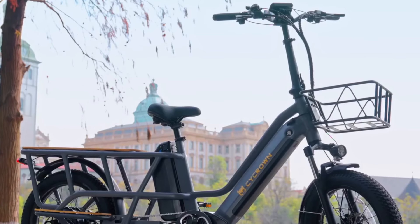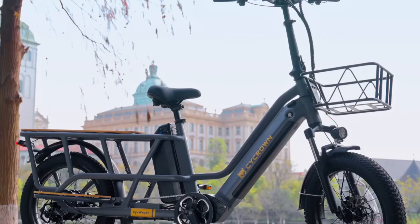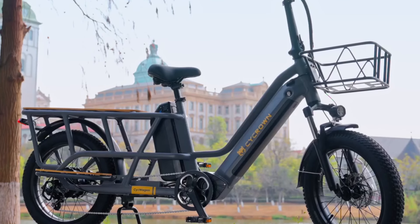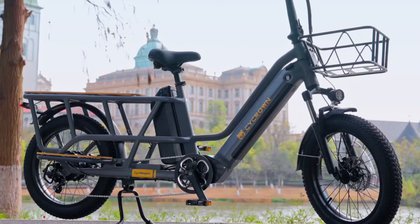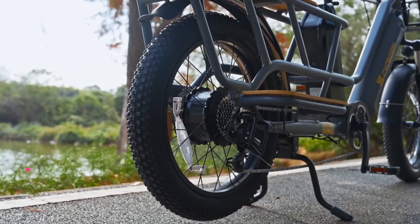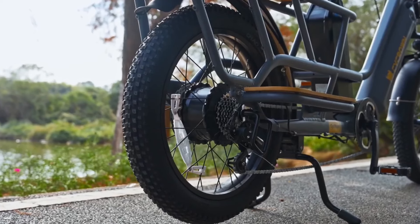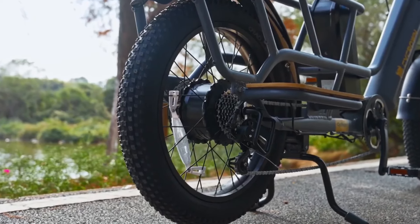Offering unparalleled customization, the CycWagon features 24 smart mounting points within its frame and rear, accommodating payloads of up to 440 pounds in various configurations. Safety remains paramount with UL2849 certification, hydraulic brakes, front suspension, integrated turn signals, and a robust 48-volt LED headlight, ensuring both safety and style.